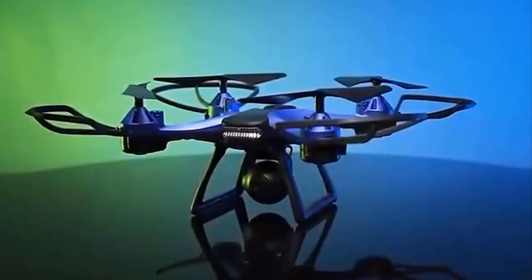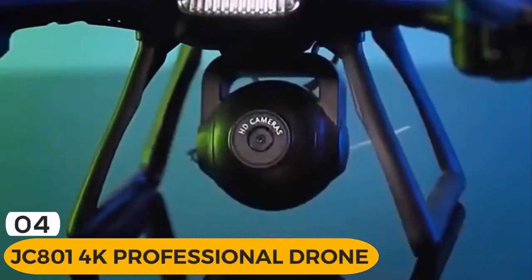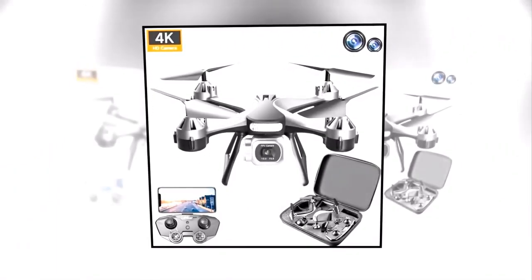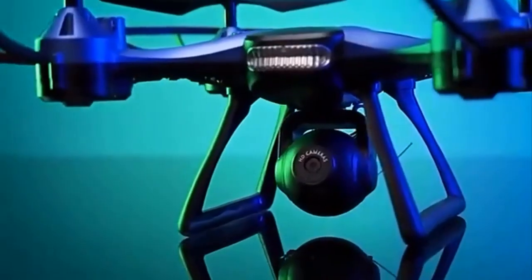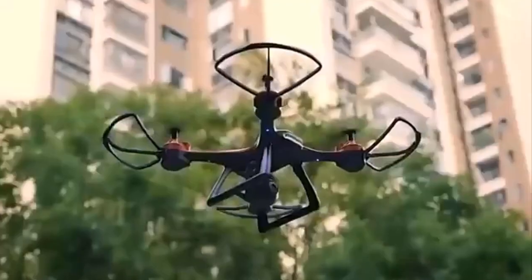Are you ready to take your videography to the next level? Introducing the JC800 N1 4K Professional Drone, an advanced drone with impressive features designed for professionals and enthusiasts alike. With its 4K HD pixels, LED nightlight, and powerful motor, this drone is capable of capturing stunning footage even in low-light conditions. Its smart hover technology ensures stable flight and prevents crashes and falls.